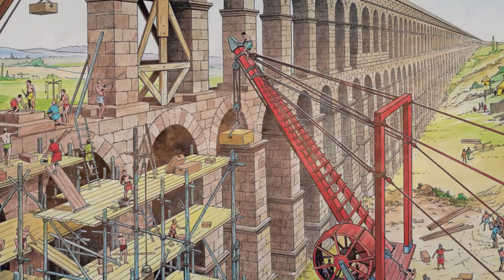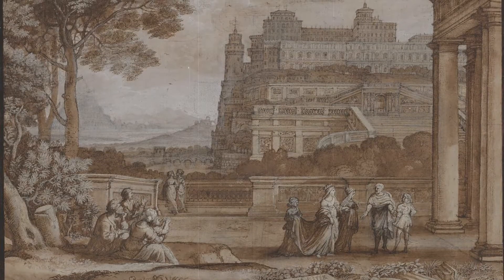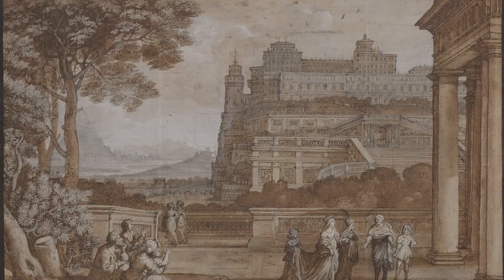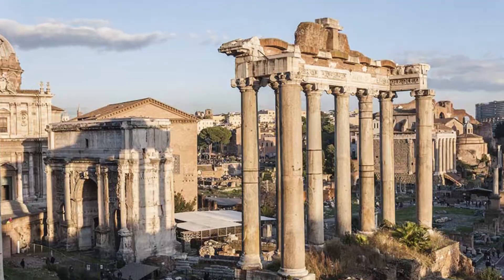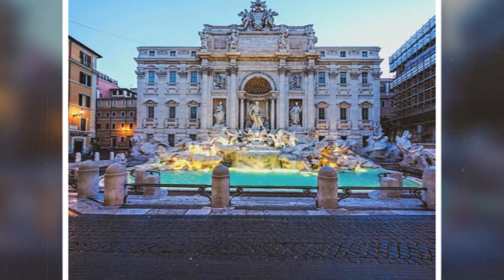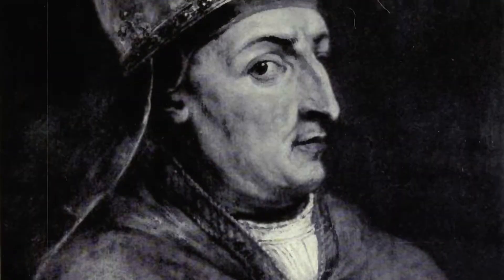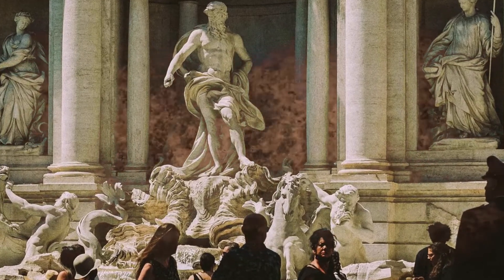Even during the Middle Ages, as Rome's population dwindled, a few aqueducts remained in operation. Popes during the Renaissance and Baroque periods undertook the restoration of ancient aqueducts or built new ones, aiming to revive the glory of Rome. The Aqua Virgo, renamed Acqua Vergine, is an excellent example — restored by Pope Nicholas V in the 15th century, it fed the famous Trevi Fountain, a true masterpiece of Baroque art in Rome.